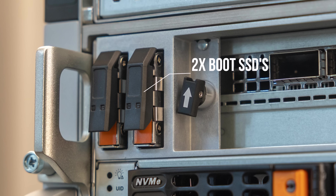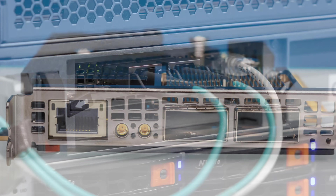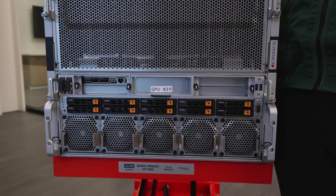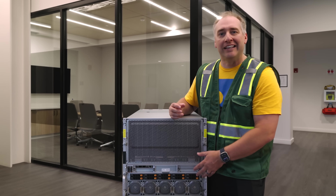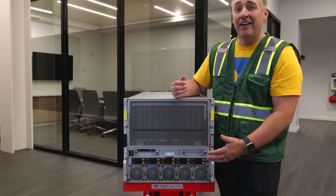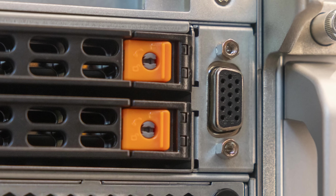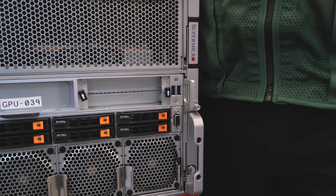Over here we have our two boot SSDs, which are really just there to boot the operating system. We then have our north-south network ports, provided in this system by the NVIDIA Bluefield 3 DPU. Then we have our storage — these SSDs are here for local AI storage. Of course, as you'll see in the data center, there are multi-petabyte arrays for all of the massive cluster storage, but you also need a little bit of storage in these boxes. The bottom portion is really fans, because we need to cool the dual CPUs and all of the system memory. There are also front VGA and USB ports, because these systems generate enough heat that you definitely want to be on the cold aisle when you service them.